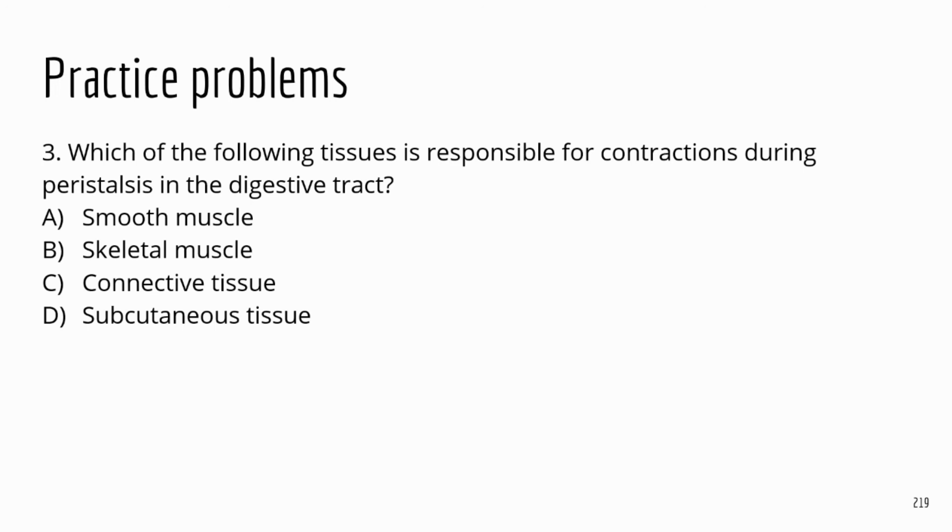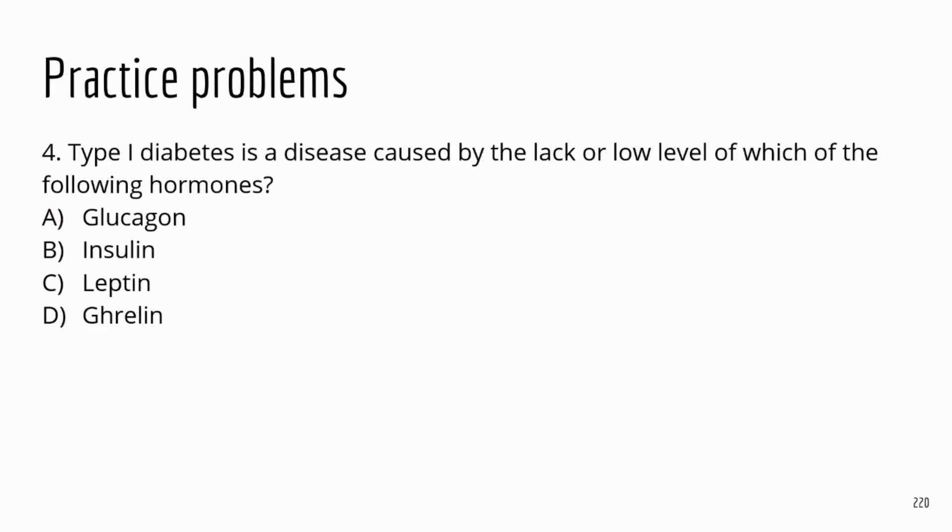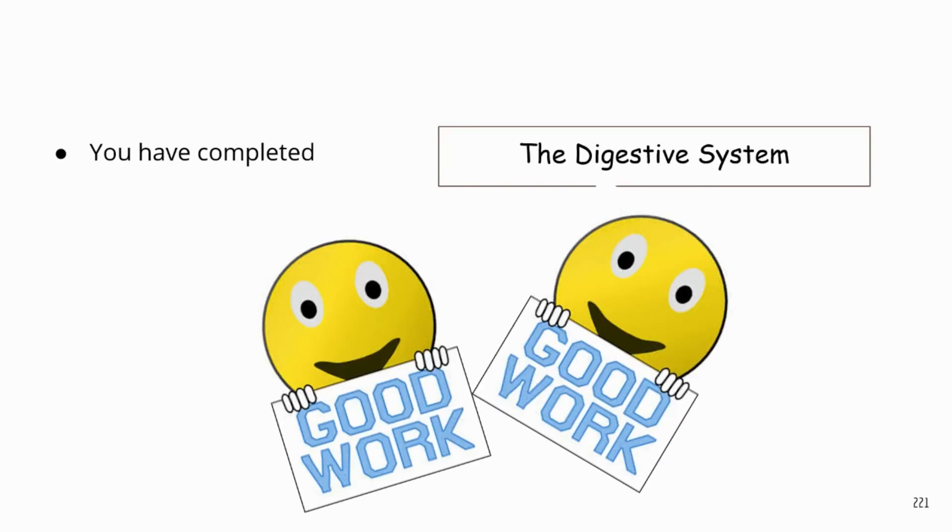Practice problem three: which tissue is responsible for contractions during peristalsis in the digestive tract? The correct answer is smooth muscle. Peristalsis is not a forceful movement like skeletal muscle generates — in the digestive tract you want slow, mild contractions, which are generated by smooth muscle. Practice problem four: type one diabetes is caused by the lack or low level of which hormone? That's going to be insulin — people with diabetes lack sufficient insulin.